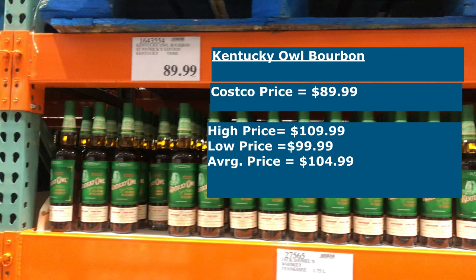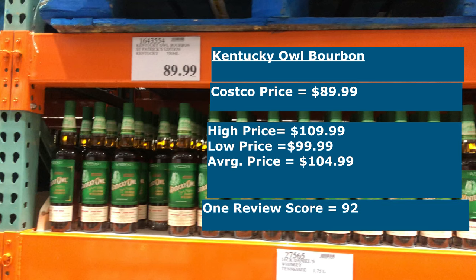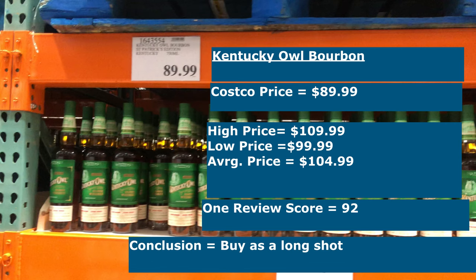There aren't a lot of reviews available for it — I'd imagine because it's still really new — but one review I could find gave it a score of 92. The tasting notes describe it as a bourbon done through the eyes of an Irish distiller, whatever that means. At $89.99 it's on the higher end of the cost spectrum, but I bought it as a long shot that it might be a hidden gem that no one buys because of the marketing but turns out to be amazing. These don't seem to be selling very well right now, so I'm hoping that after St. Patrick's Day, if any are left and it turns out to be great, I can come back for a discount and pick up a couple extra bottles.